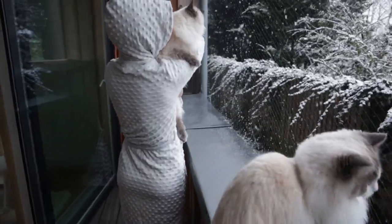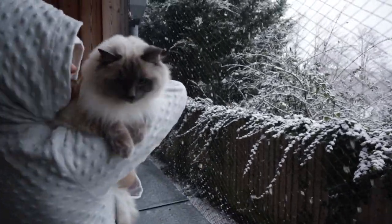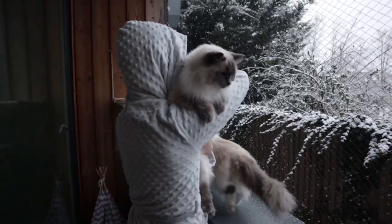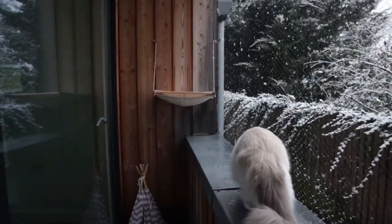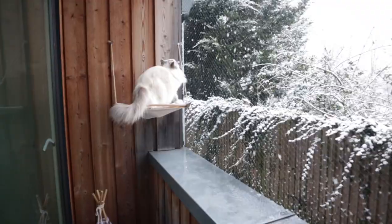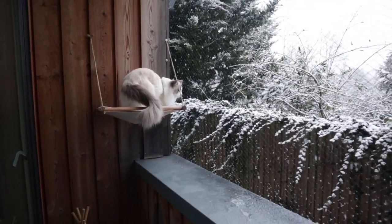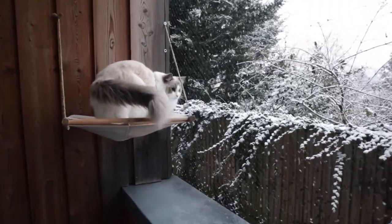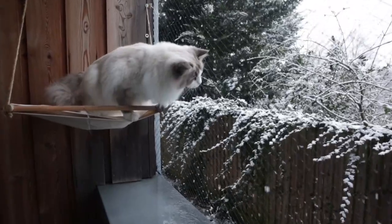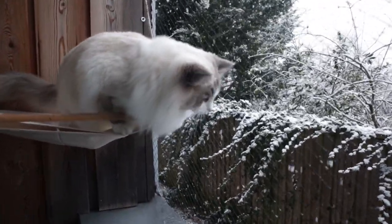It looks like real snow. Blooby stopped caring about wet paws. He's getting more comfortable with the snow. He wants to eat it off the net!